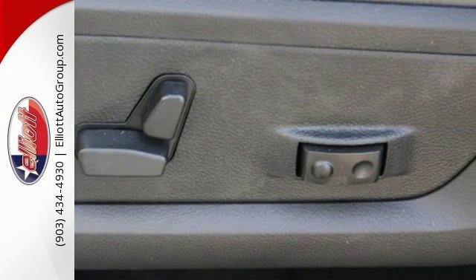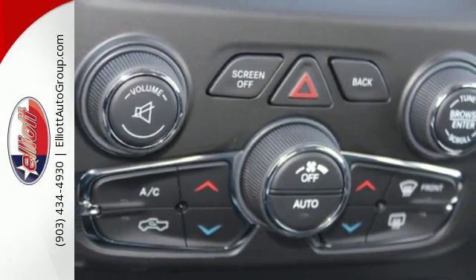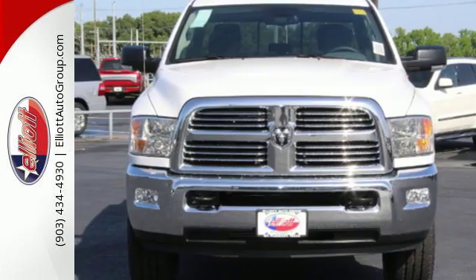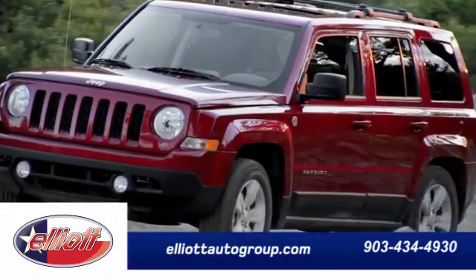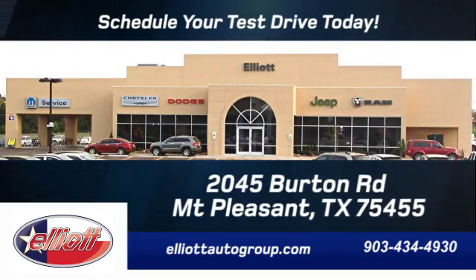If you're wondering whether your truck can handle the load, then it's time for the Ram 2500. Stop in for a test drive. Schedule your test drive today — we're located just off I-30 on Burton Road in Mt. Pleasant.